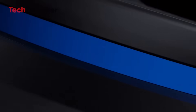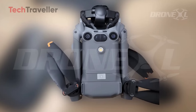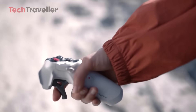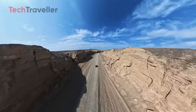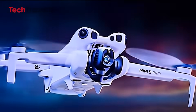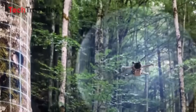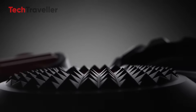The drone showdown is heating up with the Antigravity A1 360 drone already making waves in the market, while the DJI Mini 5 Pro is still gearing up for its grand debut. Antigravity has taken the lead with the world's first 8K 360 drone, delivering invisible drone shots, immersive flying, and endless creative reframing. Meanwhile, DJI fans are holding their breath for the Mini 5 Pro, rumored to pack smarter AI tracking, upgraded sensors, and pro-level performance in a sub-249g design.